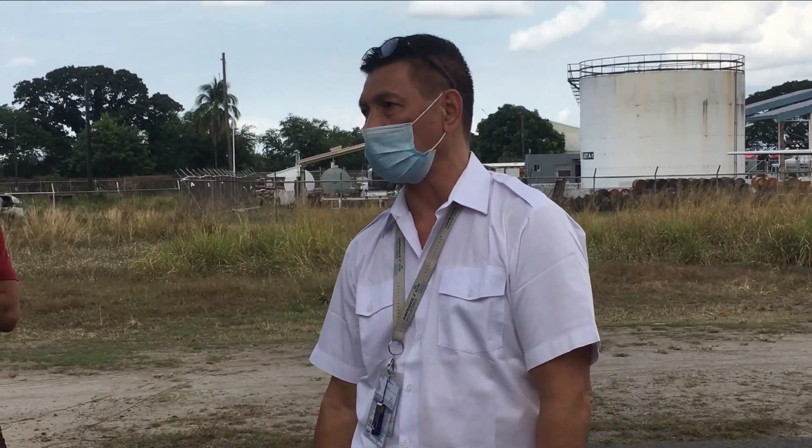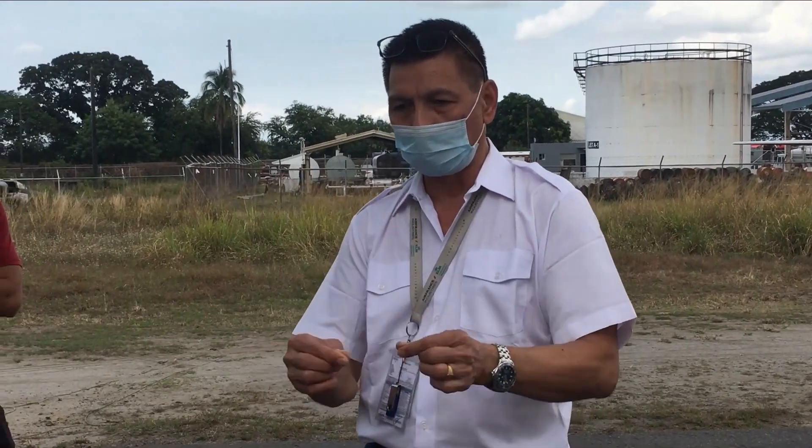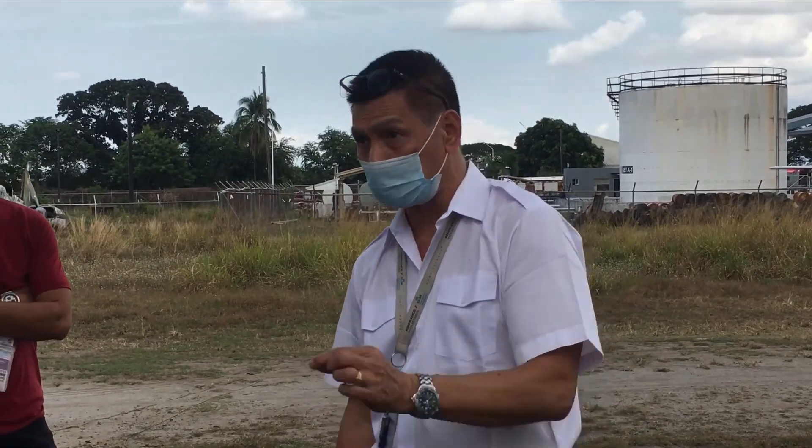Para walang movement, at saka restricted talaga. Makita yung mga tao dun. Kasi pag naduling yung mga butas nun, kapos ka na. Isang butas lang maduling.